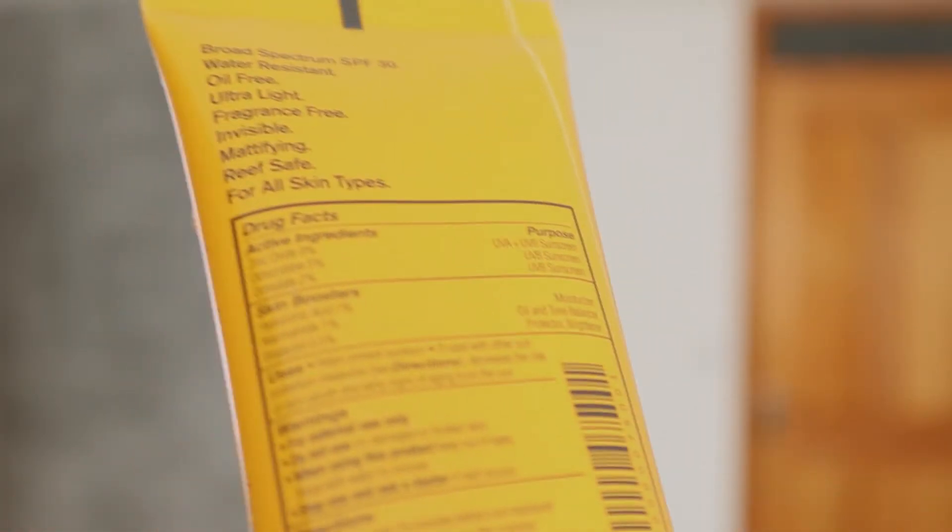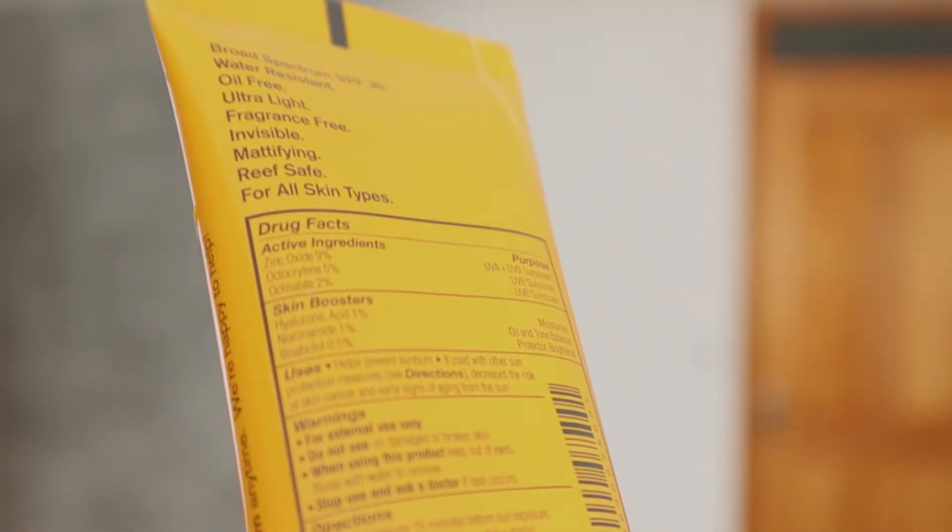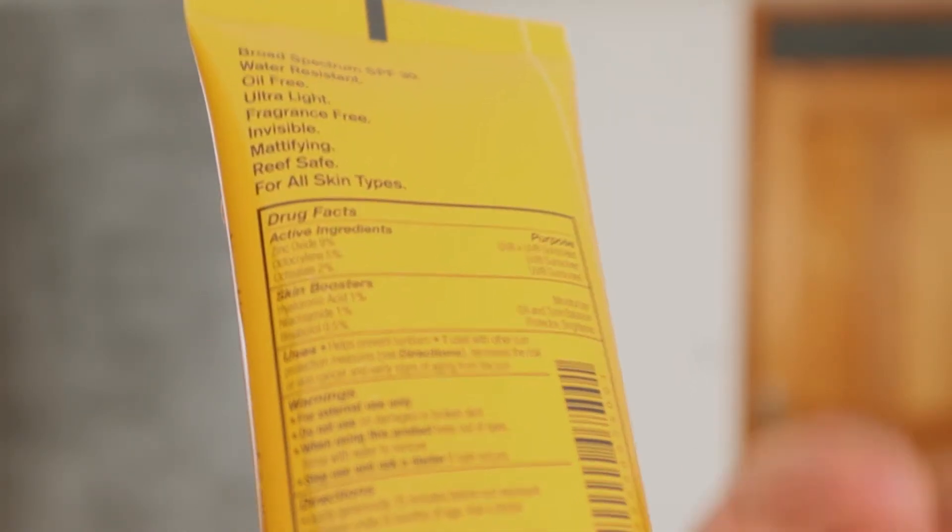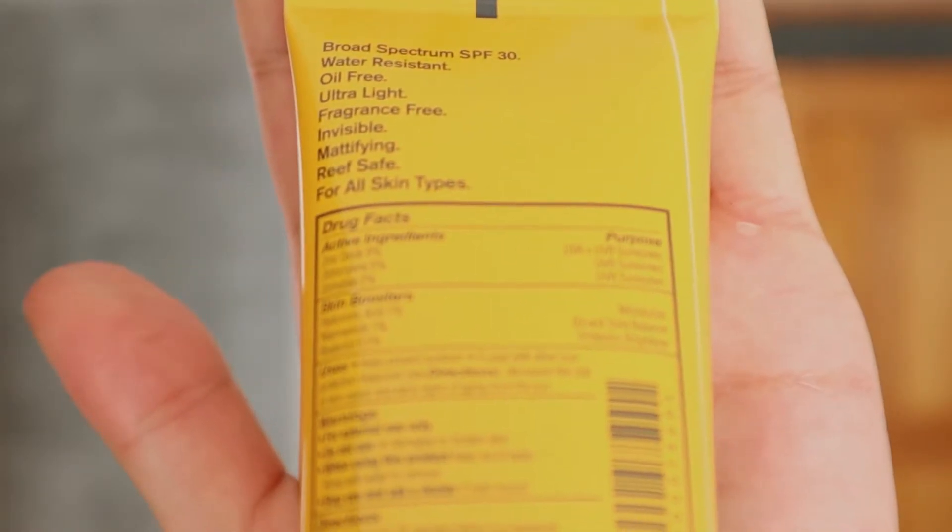On the back of the product it says broad spectrum SPF 30, water resistant, oil free, ultra light, fragrance free, invisible, mattifying, reef safe — for all skin types.